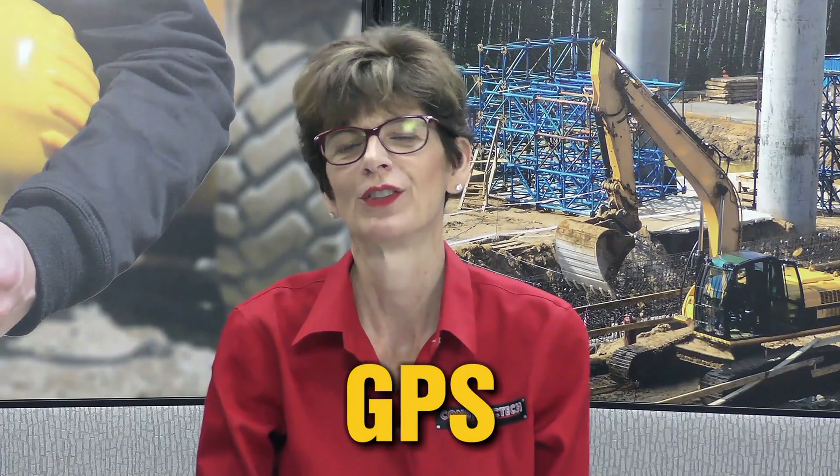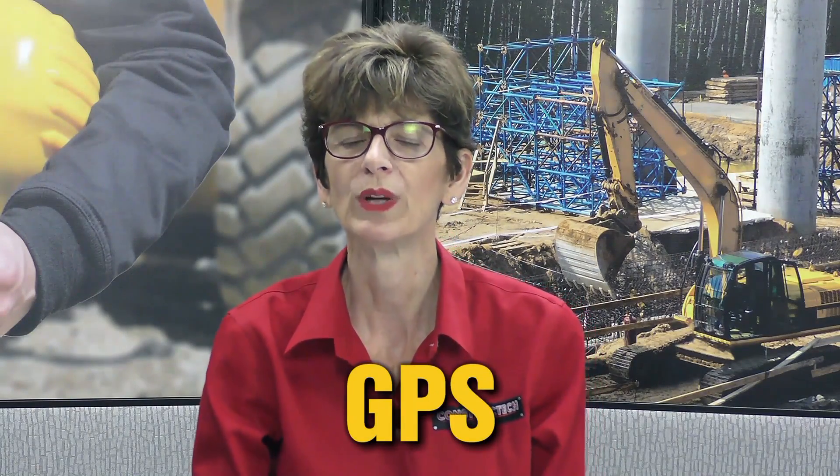GPS — I know you've all heard this term before, but what really is a global positioning system, and how is it impacting your construction job sites? Those are the questions I'm going to answer here for you today.